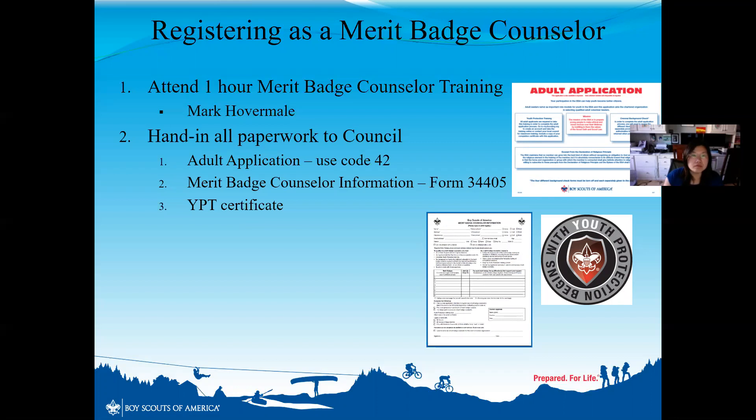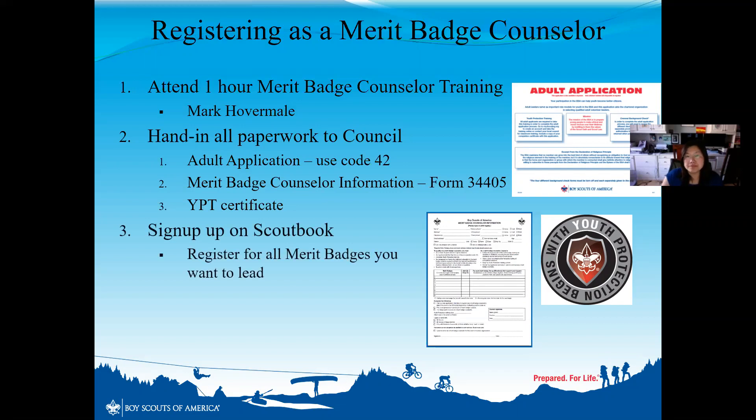The third step is completing your youth protection training. We all have to follow all three steps, especially now that we are part of a bigger council — there will be more processes and checks and balances. I followed step 2 and step 3 but forgot step 1. For those unsure if you completed the adult application with code 42, you may just have to redo it. Even though you are an assistant Scoutmaster, we have to fill out an adult application.